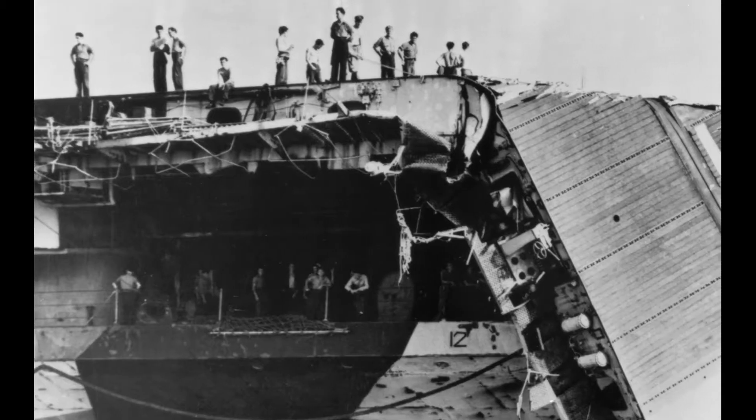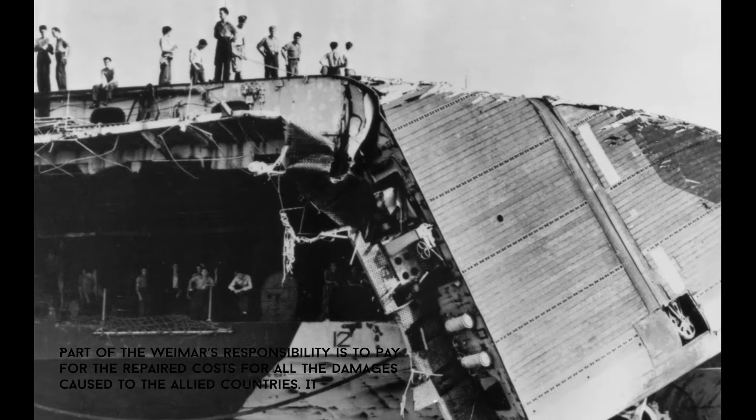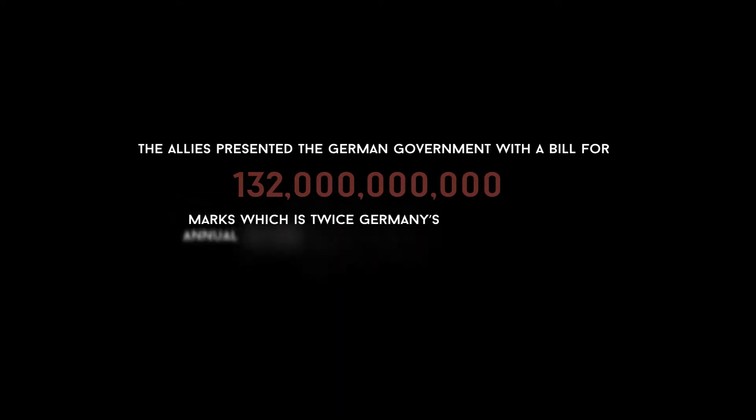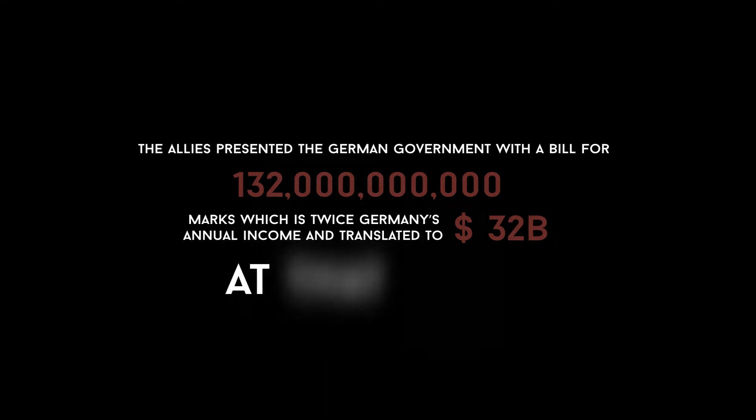Part of the Weimar Republic's responsibility was to pay the repair costs for all the damages caused to the Allied countries. The Allies presented the German government with a bill for 132 billion marks — twice Germany's annual income — which translated to $32 billion at that time.